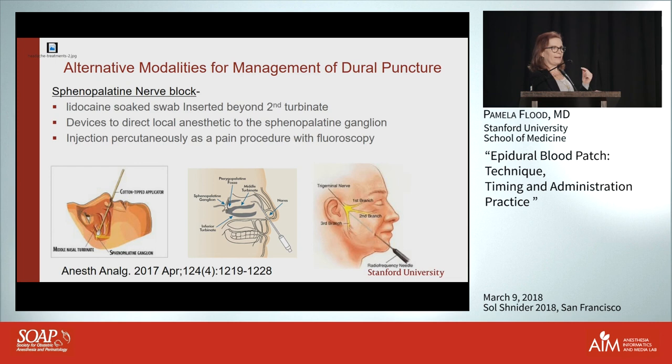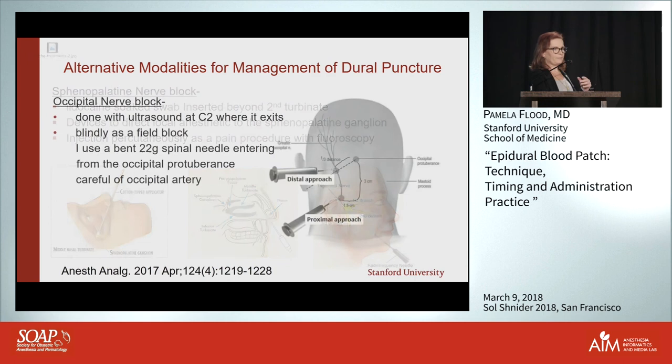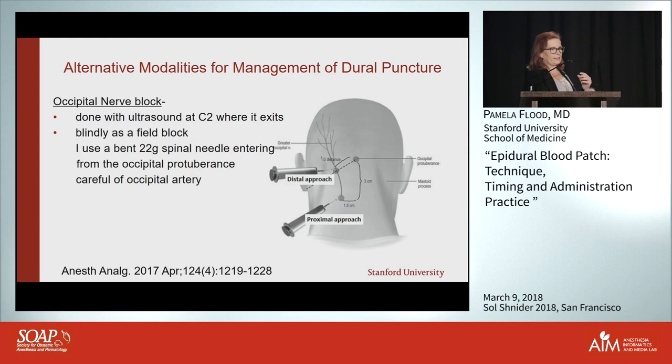I'm hoping Dr. Aleshi will talk more about that. Other alternative modalities for treating symptoms include occipital nerve blocks. In the pain world we do it with ultrasound at C2 where the greater occipital nerve emerges — that requires ultrasound and fairly advanced ultrasound skill.